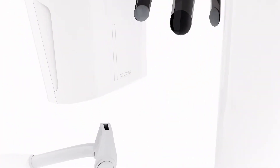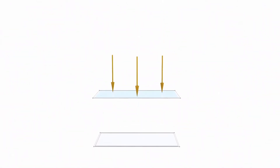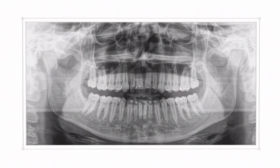Experience the future of panoramic imaging and unique sharpness. With the revolutionary DCS sensor, X-rays are converted directly into electrical signals without light conversion, thus avoiding signal loss. The result? Perfect support for your accurate diagnostics.